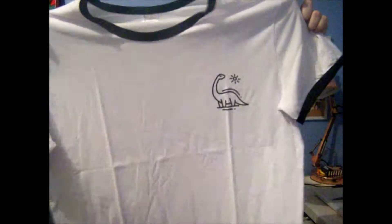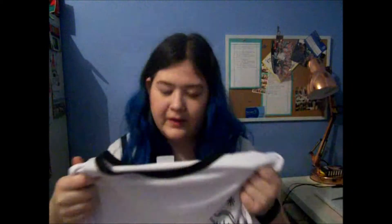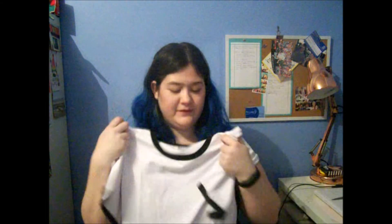Next is this cute little baseball shirt style, and it's got a cute little dinosaur in the corner. I think this will look cute. I think it'll definitely go well with that skirt. This is the dinosaur tee — it's really cute. I'm happy with this.